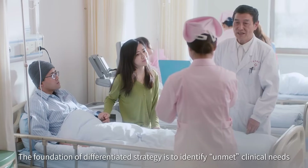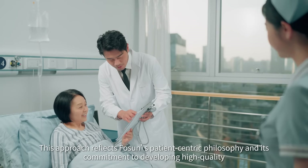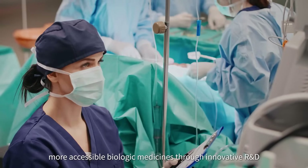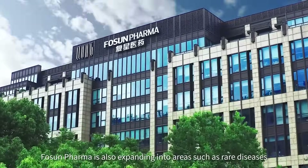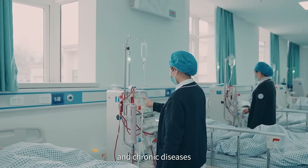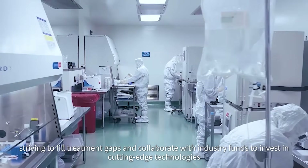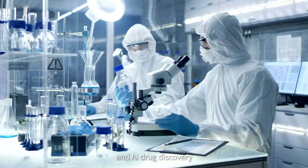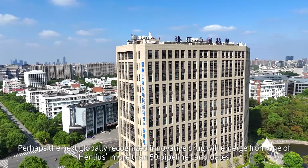The foundation of a differentiated strategy is to identify unmet clinical needs. This approach reflects Fosun's patient-centric philosophy and its commitment to developing high-quality, more accessible biological medicines through innovative R&D. In addition to Henlius's focus on prevalent cancers, Fosun Pharma is also expanding into areas such as rare diseases, severe malaria, and chronic diseases, striving to fill treatment gaps and collaborate with industry partners to invest in cutting-edge technologies such as nuclear medicine, RNA, gene therapy, and AI drug discovery. Perhaps the next globally recognized innovative drug will emerge from one of Henlius's more than 50 pipeline candidates.